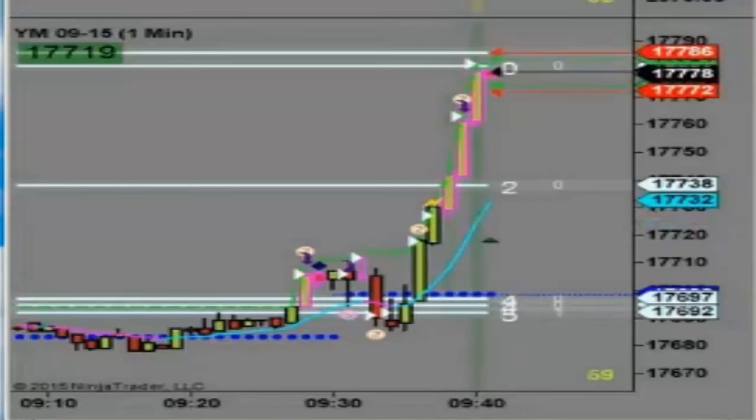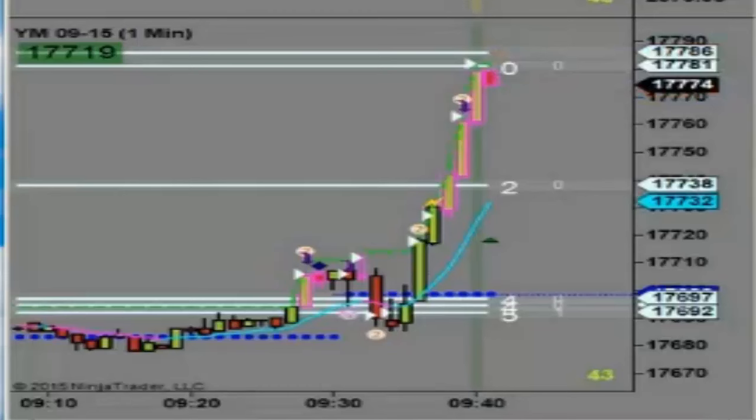Still watching. This YM does qualify — I'm short the YM. That's a speed tick setup on the YM. There's plus five.